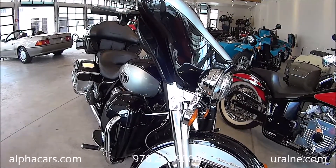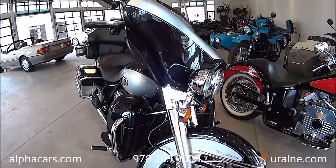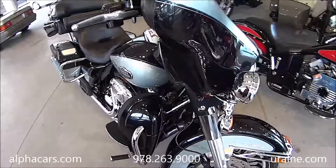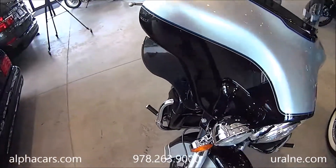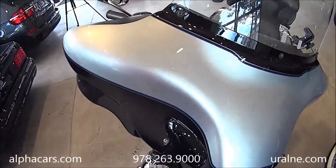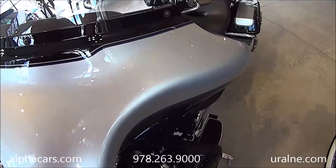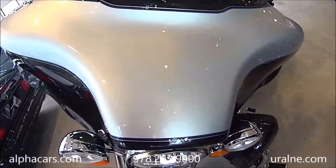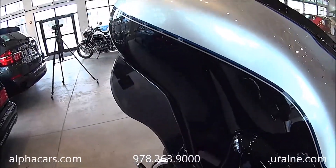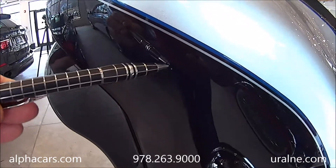The bike obviously was on the road for 11,000 miles and it does show some wear and tear, and we're going to show you all the details with our pinpoint high-definition camera. We're going to start in the front, top to bottom — we're going to show you the windshield and then scroll down to the fairing so you can see all the details. There are a couple of very small chips here, nothing deep, but you can certainly see those.